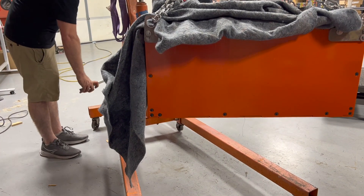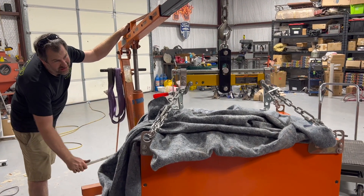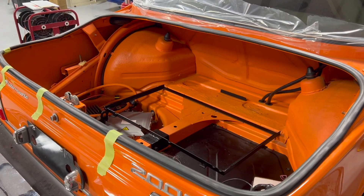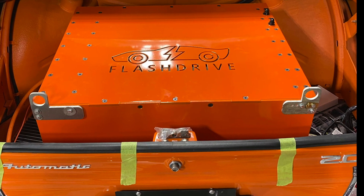It's a direct drive setup with no gearbox — the motors are directly coupled to the driveshaft, and then the power goes to the original rear axle. The most challenging part of the build was not the motors but the design of the battery box, as we didn't want to cut any part of the car. The box houses seven Tesla modules and fits nicely between the fender wells.